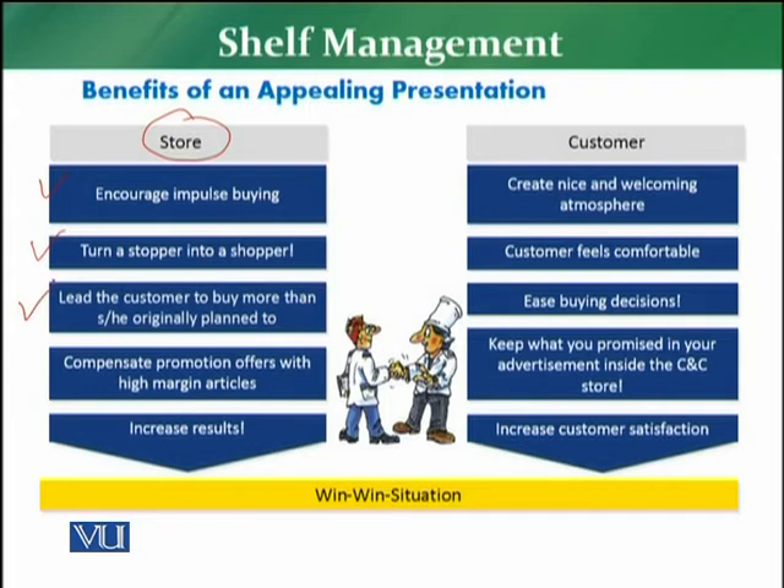The third benefit to the store is to lead the customer to buy more than he or she has originally planned. In most cases, a customer visits a store with a list of grocery items which they intend to buy. Normally a customer plans whatever they want to buy. But it is observed that because of the presentation, the customer is encouraged to buy more than they planned. Once they see the appealing, attractive, and uniform presentation, it encourages them to buy beyond what they had scheduled on their list.